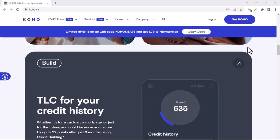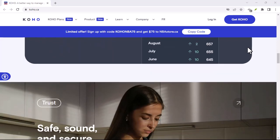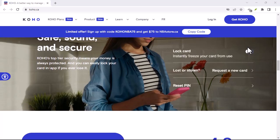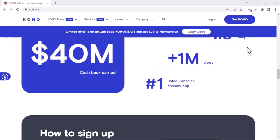Before we embark on this digital treasure hunt, let's talk about why finding your Koho email is important. It's your gateway to managing your account, resetting passwords, and staying in the loop about your finances. It's like the key to your financial kingdom.